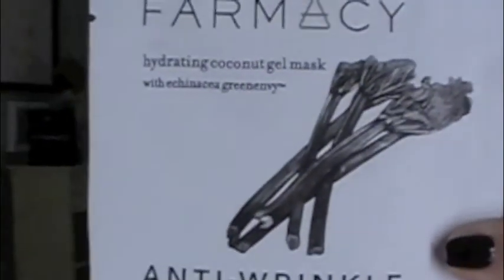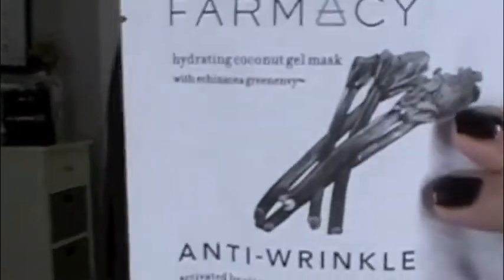I got a Pharmacy Hydrating Coconut Gel Mask, which is cool — it's anti-wrinkle. I'm excited about this one because I am dry and getting drier by the day. I think it will be good for when my skin really starts to dry out — I'm starting to get a little peely around my nose. I don't know much about this brand, but I do like sheet masks and I know people really love this, so I'm excited to try it out.